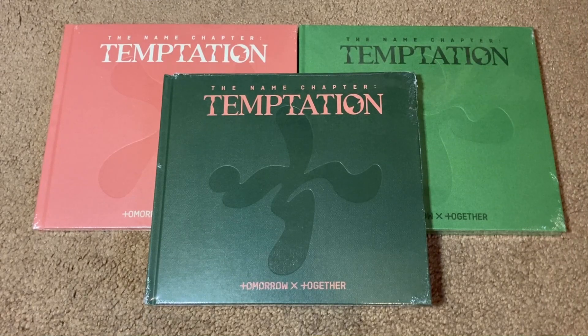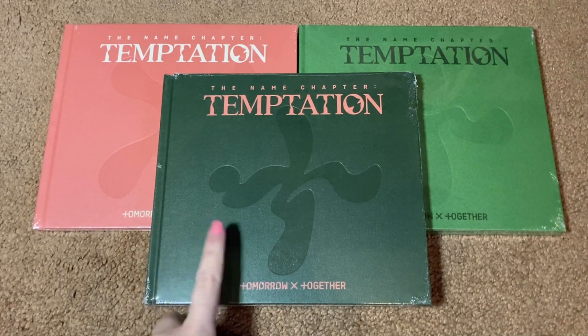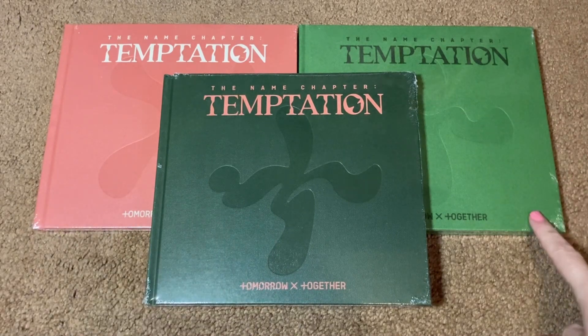Hi everyone! Today I'm going to be unboxing Tomorrow By Together's new mini-album, The Name Chapter: Temptation. I have the three main photobook versions here today: the Daydream, Nightmare, and Farewell versions.